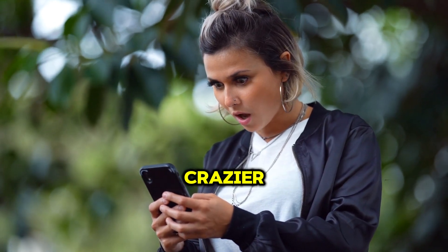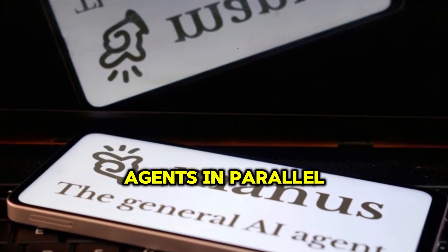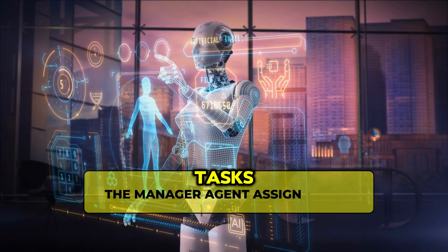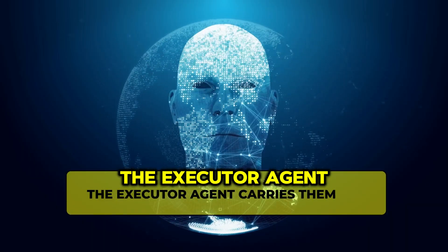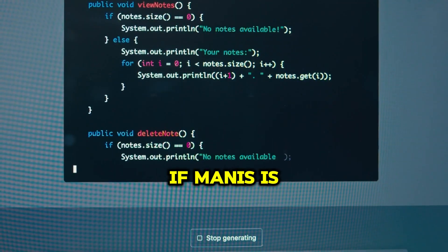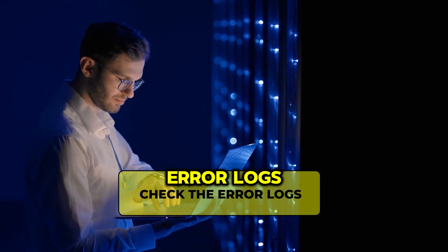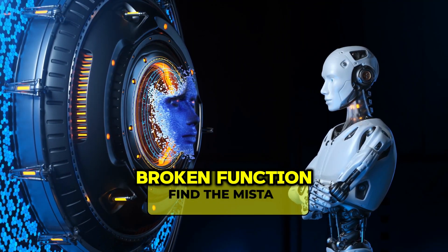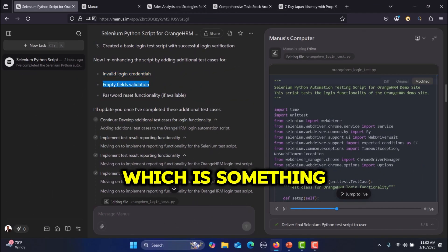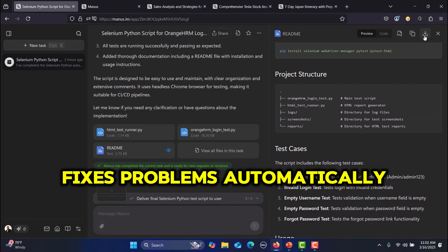Manus AI isn't just one model — it's a whole system running multiple AI agents in parallel. This is called multi-agent collaboration, and it's a game-changer. The manager agent assigns tasks, the planner agent breaks them down, the executor agent carries them out, and the debugging agent fixes any mistakes along the way. For example, if Manus is writing a Python script for stock analysis and it fails, the debugging agent will check the error logs, find the mistake like a missing library or a broken function, rewrite the code, and rerun the script until it works. This makes Manus self-correcting — instead of throwing an error and stopping, it adapts and fixes problems automatically.